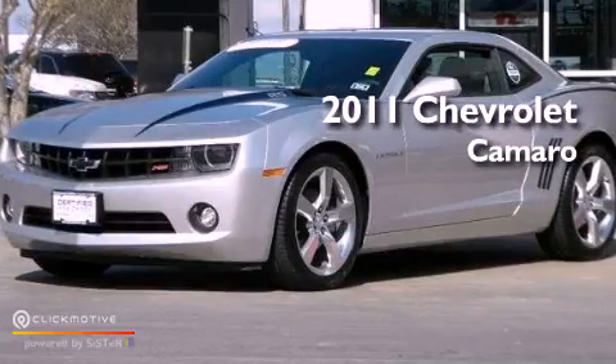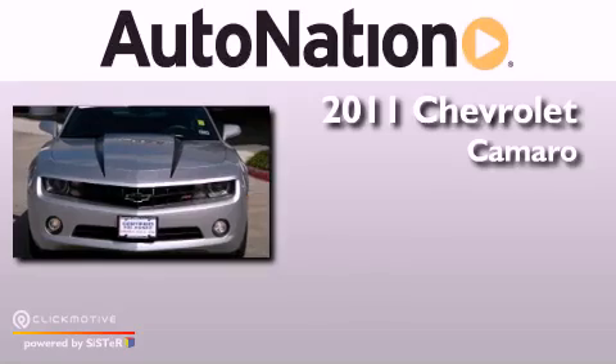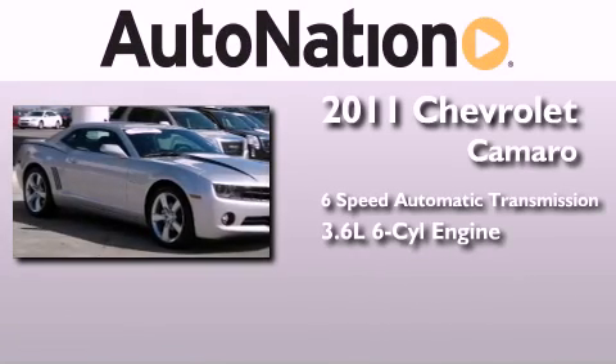This is a certified pre-owned 2011 Chevrolet Camaro. This car has a six-speed automatic transmission and a 3.6-liter V6.